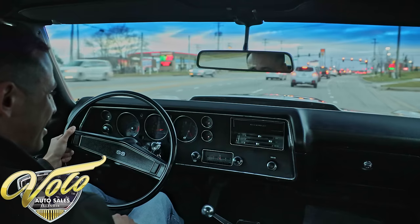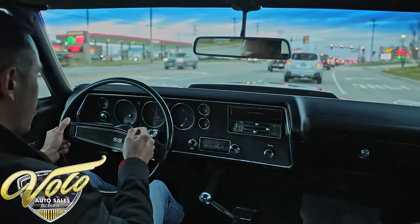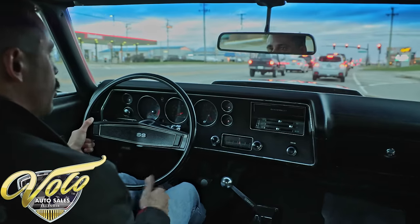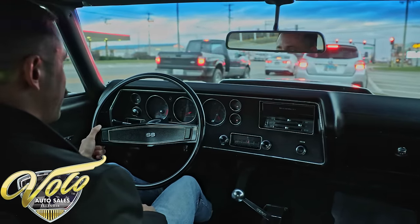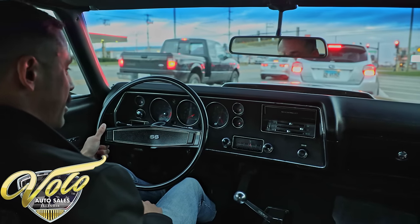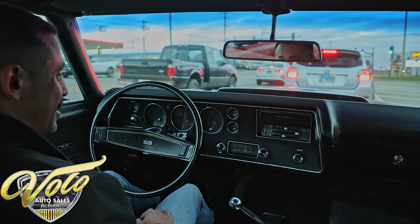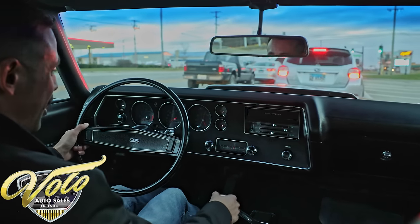This is a solid, solid car. All the gauges are working aside from the clock — everything else is functional in here. Horn works. She's beautiful. You guys are in for a real treat — whoever picks this up, it doesn't get much better than this in condition and originality. I'm blown away. So there you have it, guys. The 70 Chevelle.